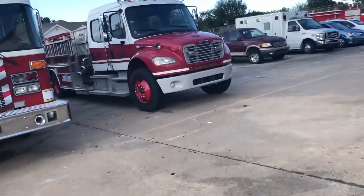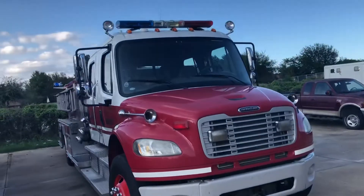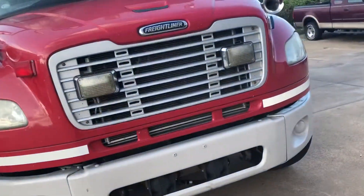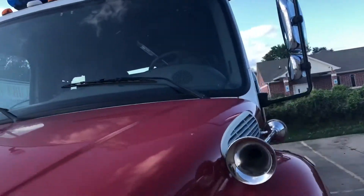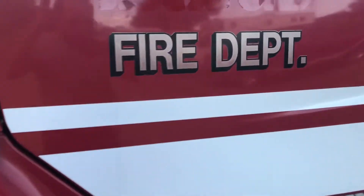All right, we're here again, and it's a Freightliner. I like this one. This is kind of cool. So, it's Freightliner, and what's that say?